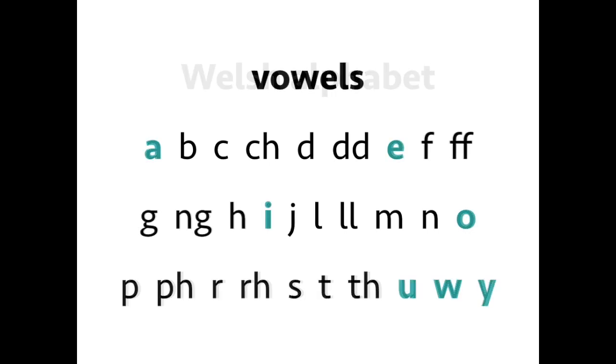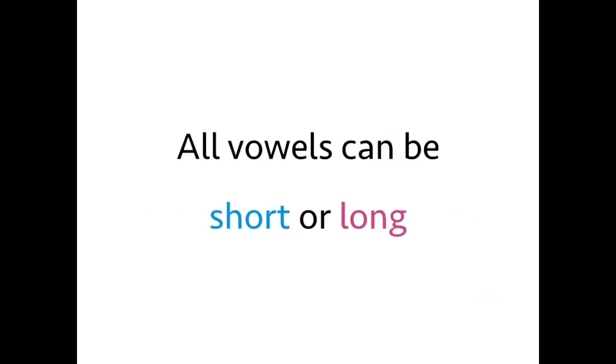For now we're going to concentrate on the vowels. Here they are, and the first thing you'll notice is that there are seven vowels in Welsh — the five of English, and also W and Y. Vowels in Welsh can all either be short or long.